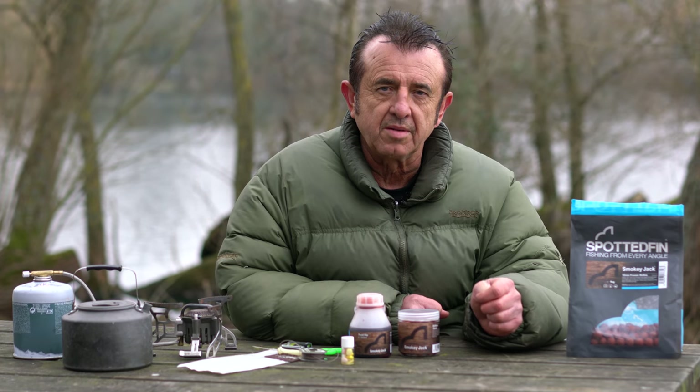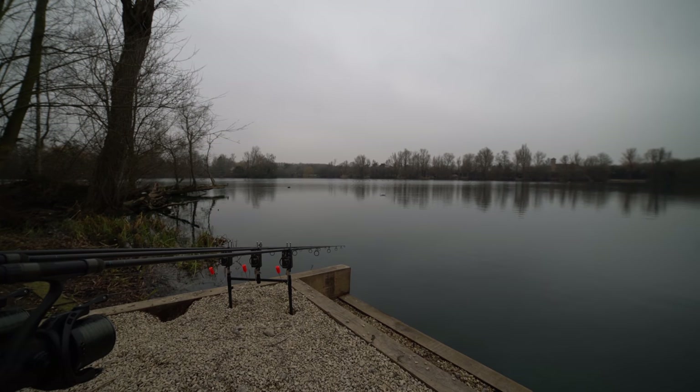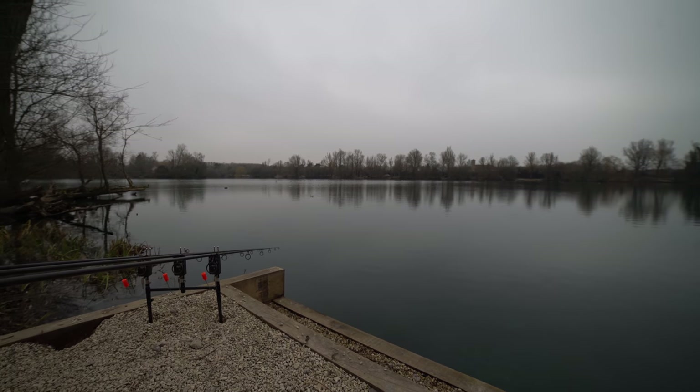I'm at Orchid Fisheries in Dorchester on Thames. It's end of February and it's been really quite cold.